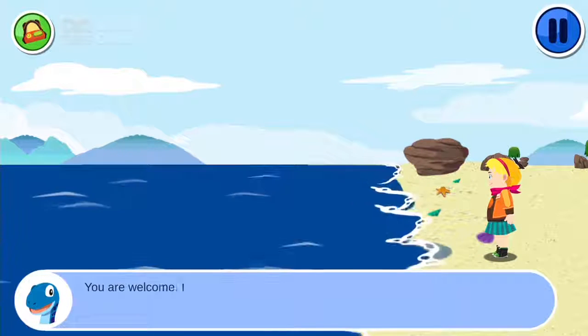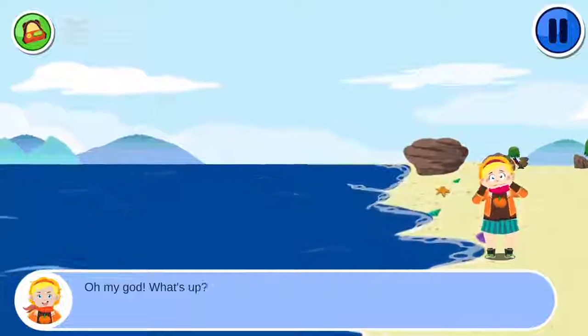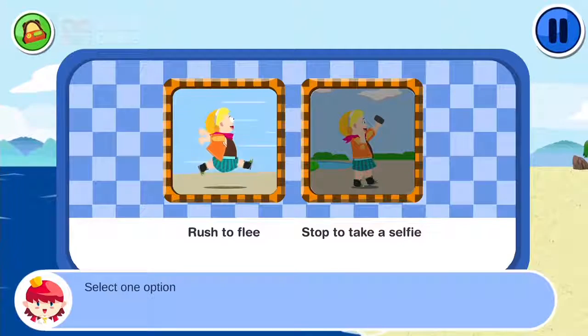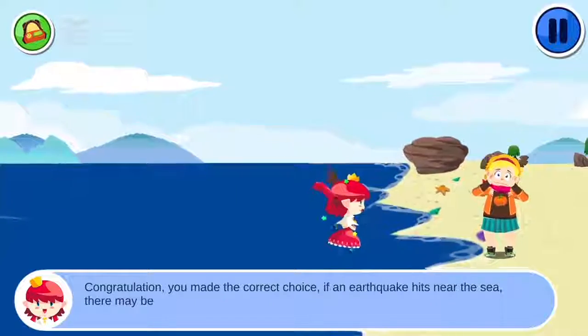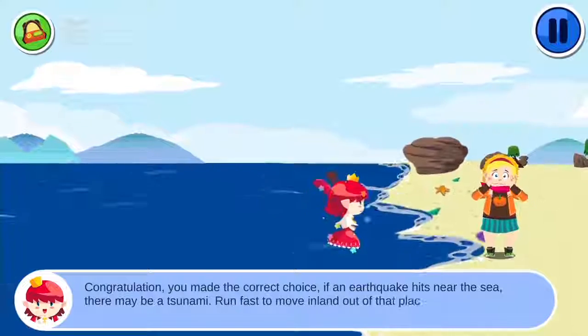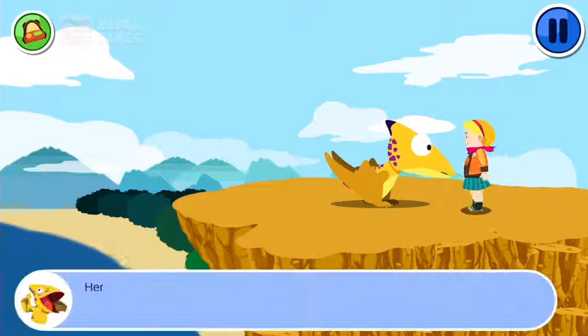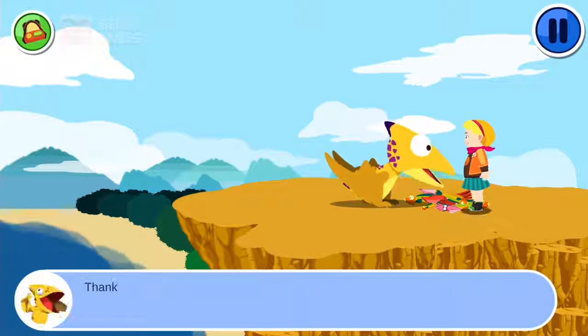You are welcome. I have to go to the sea. Bye. Oh my god! What's up? Earthquake? Select one option. Congratulations! You made the correct choice. If an earthquake hits near the sea, there may be a tsunami. Run fast to move inland and out of that place. Here you are — how lucky you are fine. Here is your fish. Thank you so much.